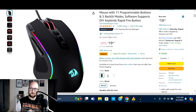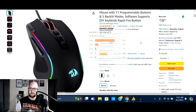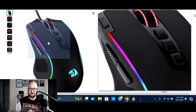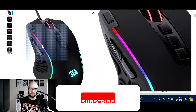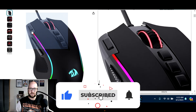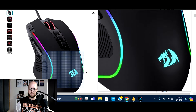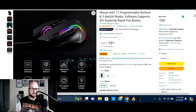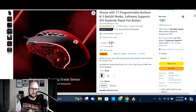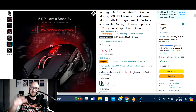It shows 6,000 bought in the past month and 4,490 ratings, with 78% being five-star — so you know these are selling. The mouse has rubber grips on the side where your thumbs rest, programmable buttons on the side, three on top, one on the front left, an RGB scroll wheel, RGB lighting on the sides, and the RGB Red Dragon symbol. If you want to snag this deal, check the links in the video description.